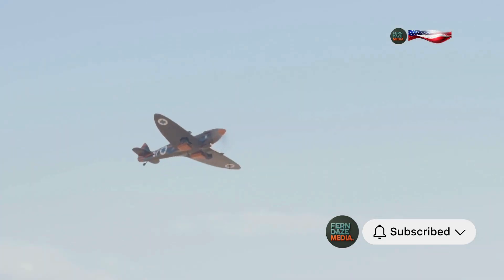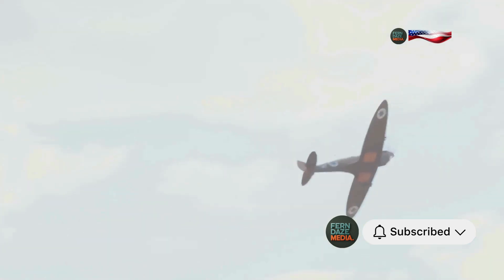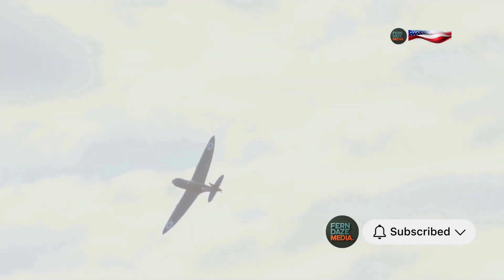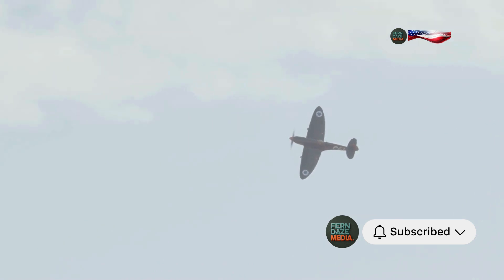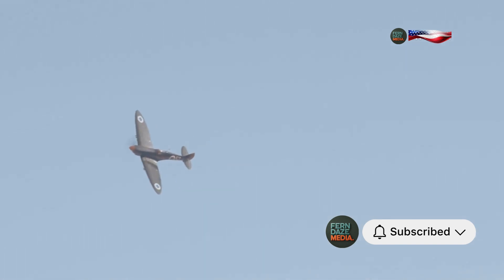However, there was a problem — a dangerous one that could turn the tide of a dogfight. When the Spitfire went into a steep dive, a vital manoeuvre in aerial combat, the Merlin engine would sputter and stall. This was not just a minor inconvenience, it was a life-threatening flaw. Imagine being a pilot, hurtling towards the earth with enemy fire on your tail, and suddenly your engine cuts out. The fear and frustration must have been overwhelming.